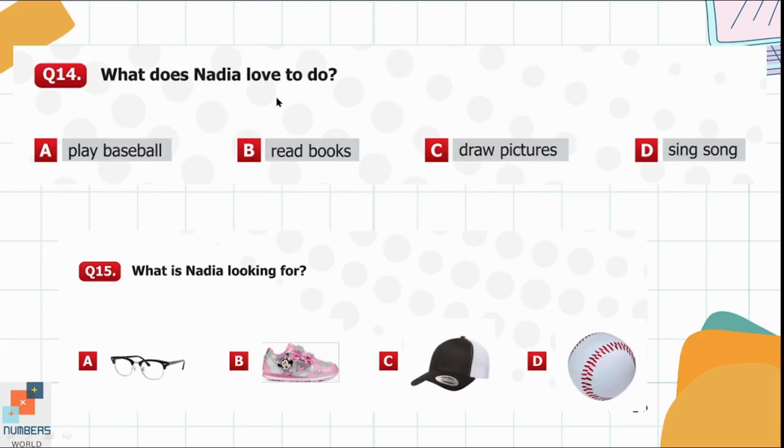Question 14. What does Nadia love to do? Option A: Play baseball. That is the right answer.